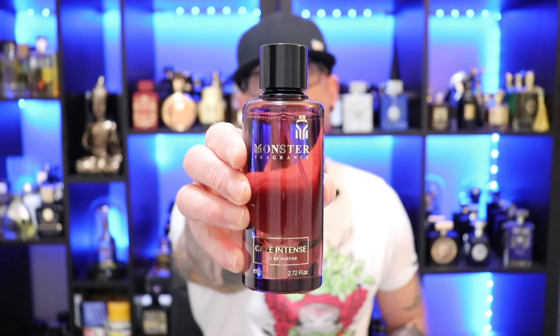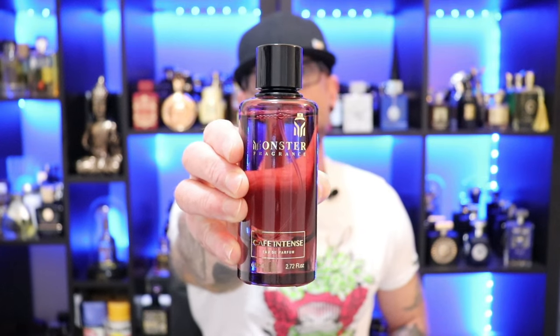Kicking things off, going to the Monster line with Paris Corner's Monster Cafe Intense. This fragrance is a clone or inspired by Montal's Intense Cafe. If you're into sweet roasted coffee, ambery vanilla style fragrances, you are going to absolutely love this one. Opens with a nice bouquet of florals, some rose, and this nice roasted coffee. The rose that comes through has a nice sweet candied aspect to it and it fuses with this dark deep rich style of roasted coffee.